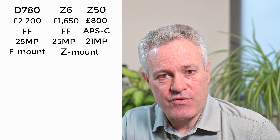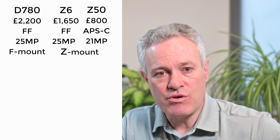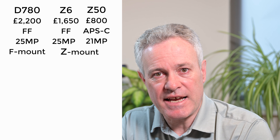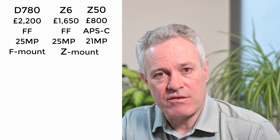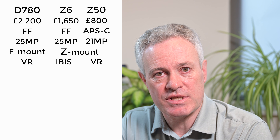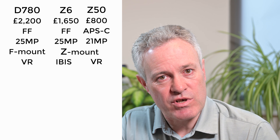The D780 stands out as having the F mount, whereas the Z6 and Z50 both have the Z mount. On the Z6 and Z50 you can use the FTZ adapter to use previous F mount lenses, whereas on the D780 there's no adapter to use Z mount lenses. There's also a difference around image stabilization: the D780 and Z50 rely on VR in the lenses, whereas the Z6 has in-body image stabilization (IBIS), allowing any lens to benefit from stabilization.